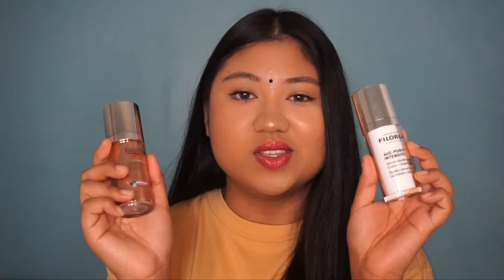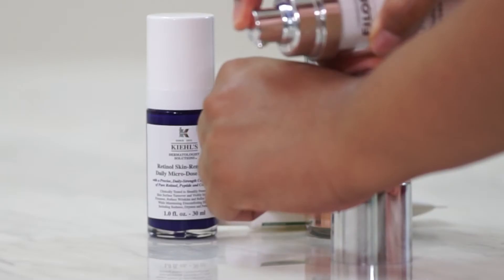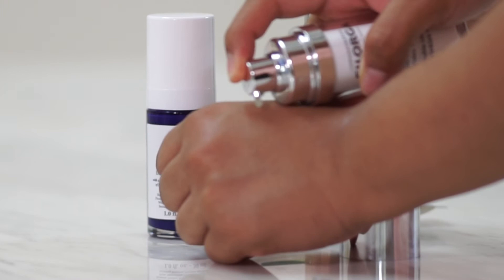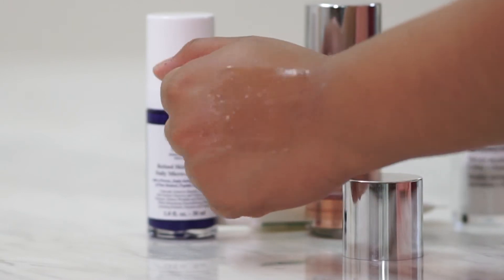These three Kiehl's combos can really help minimize texture, address dark spots, and give you a glass-skin effect. Next, I'm going to talk about the Filorga Age Purify Intensive Double Correction Serum, which is for wrinkles and blemishes — another anti-aging one, because when you're in your mid-twenties it's already time to start with a little bit of anti-aging. I love this one because it targets blemishes as well, it's super lightweight, and I like to use this serum in the morning while the retinol one I use at night.